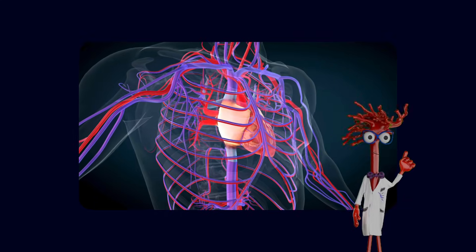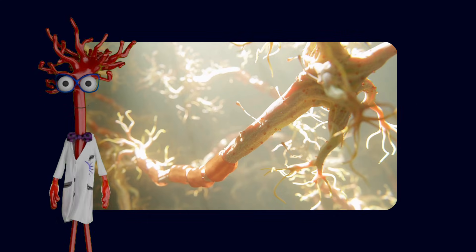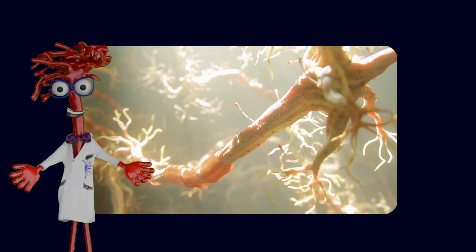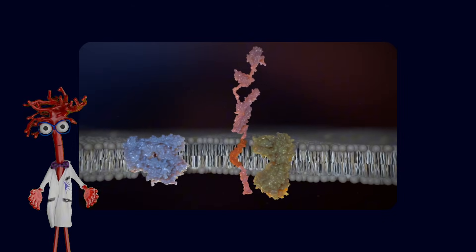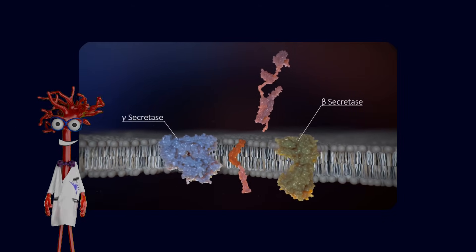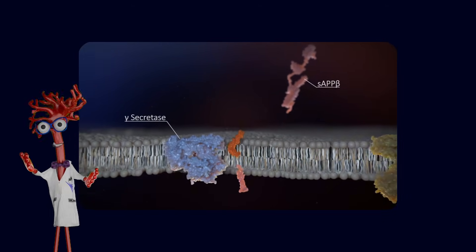For a long time, the dominant story about Alzheimer's was very simple. It was a disease of neurons. Protein fragments build up in the brain, neurons die, and cognition fails. That narrative isn't wrong, but it is incomplete.